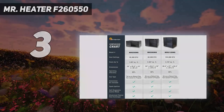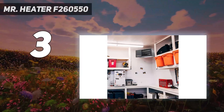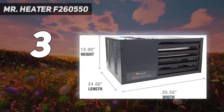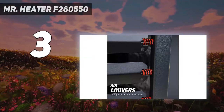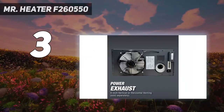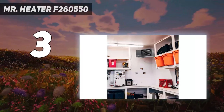At number 3: the Mister Heater F260550. This massive 50,000 BTU gas heater from Mister Heater can quickly and effectively heat even the largest garage, and can be adapted to gas or propane with the included conversion kit. It comes with a remote control, and while this unit doesn't have its own built-in thermostat, it can be hooked up to an existing digital home thermostat.